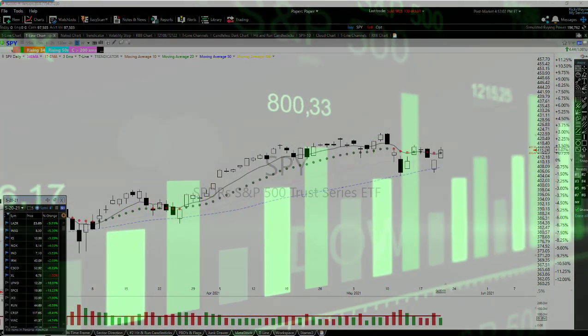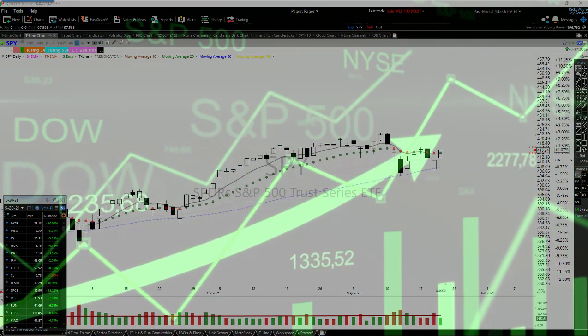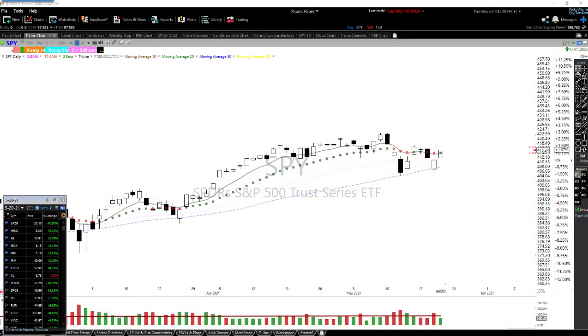Hey folks, Rick here with Hit Run Candlesticks. Today's date is Thursday, May 20th, 2021. The market closed about 15 minutes ago and I want to get this video out there so you have a chance to take a look at some of these charts. Let's start with the market.